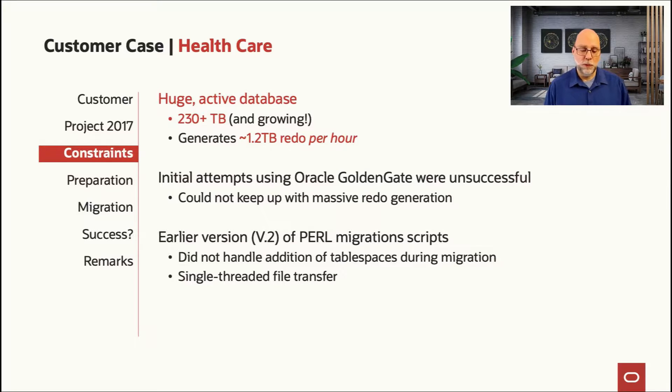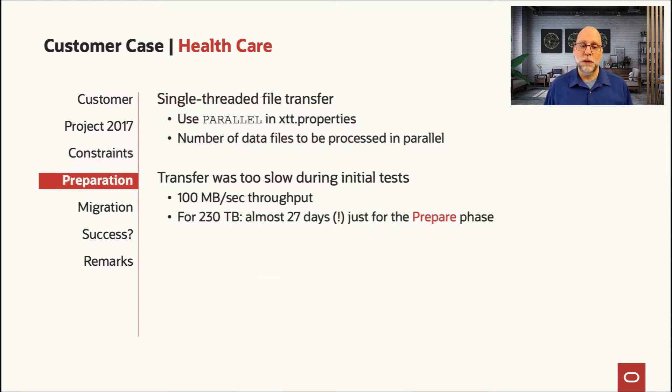That's why we had to go to a different technique — in this case, transportable tablespaces. They were also using version 2 scripts for RMAN cross-platform transportable with incremental backups. Those scripts back in 2017 had some limitations that had to be worked around, and this will give you a sense of how much more sophisticated the process is now with version 4 of the scripts.